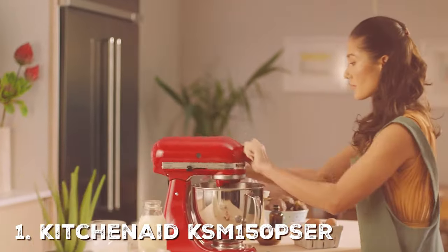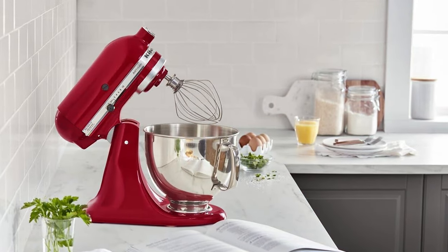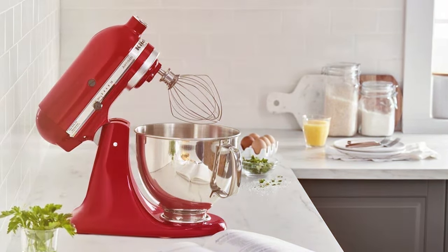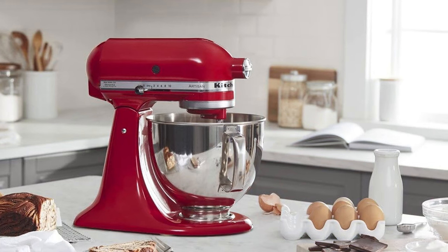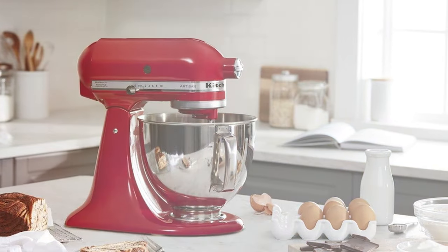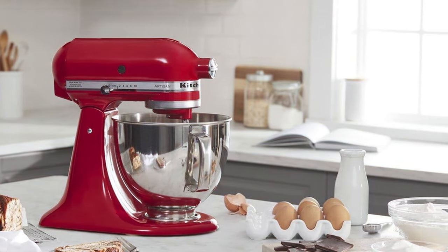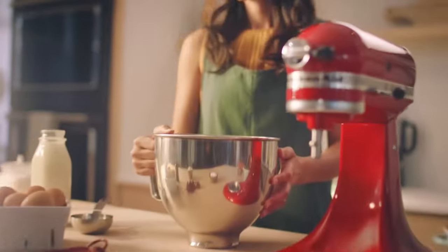At the first position of our list, we have the KitchenAid TSM 150 PSER Artisan Tilt Head Stand Mixer. Whether you're an aspiring home baker or a seasoned pro, look no further. This iconic mixer is a powerhouse capable of transforming your culinary creations into perfection. With a sturdy construction and a stylish design, it's a head turner in any kitchen. The 5-quart stainless steel bowl allows you to whip up large batches of dough, batter, or frosting with ease. The tilt head design makes it simple to add ingredients and the 10-speed settings ensure precise control over your mixing.